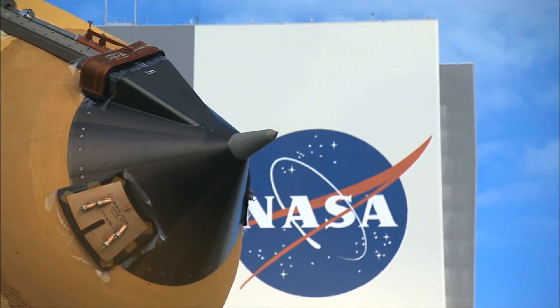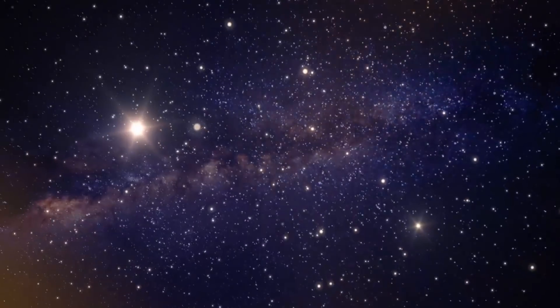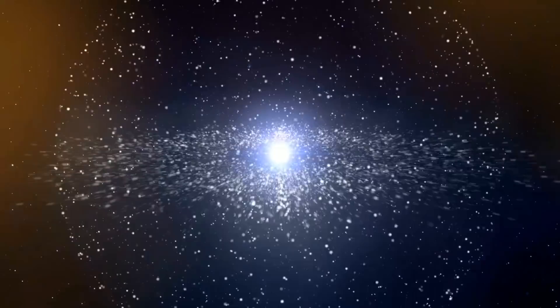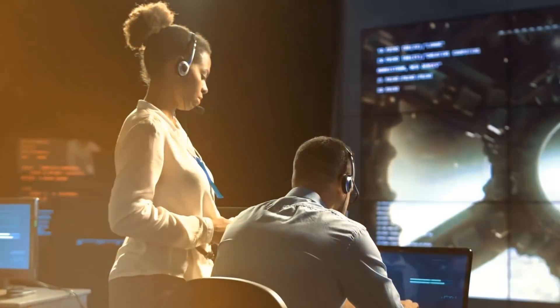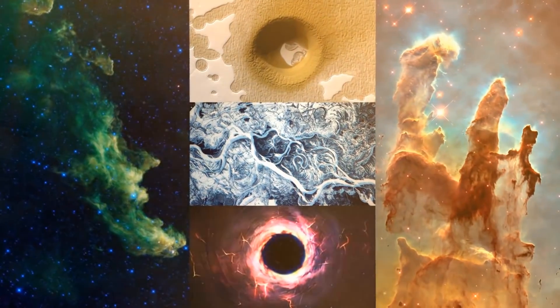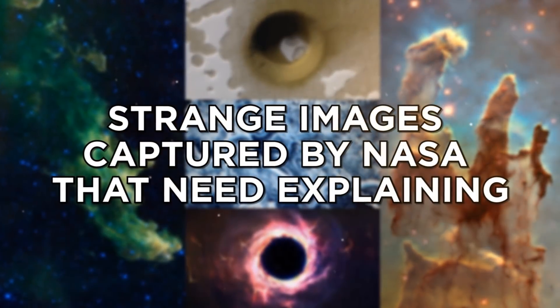Since it was created in 1958, NASA has been photographing images of the Earth, the Moon, the stars, and other astronomical objects inside and even outside our solar system. The images can be so exotic that sometimes we don't even know what we're looking at, and many times scientists and experts don't know what we're looking at either. Let's take a look at 20 of the most unusual images captured by NASA and see if they can be explained.